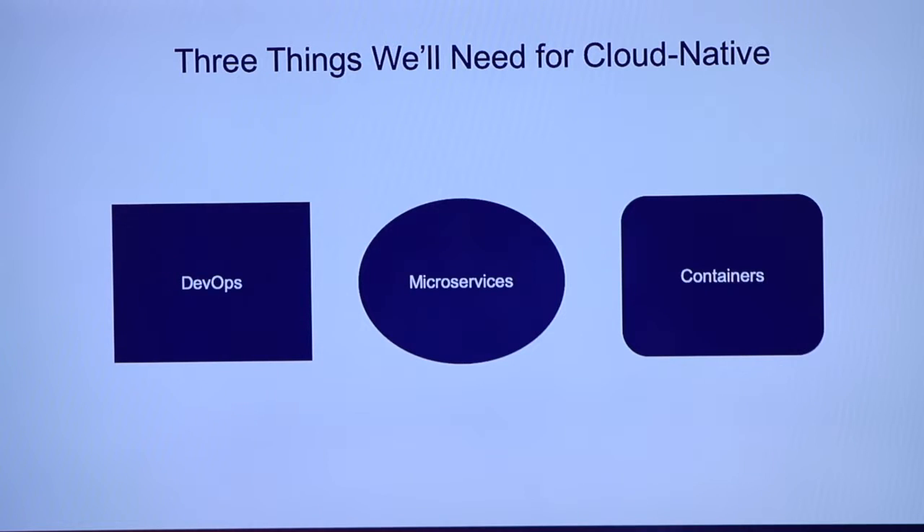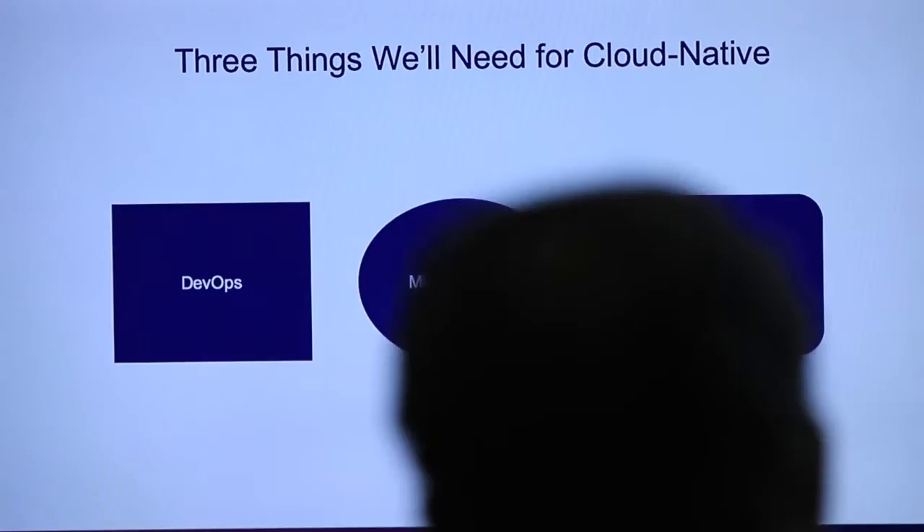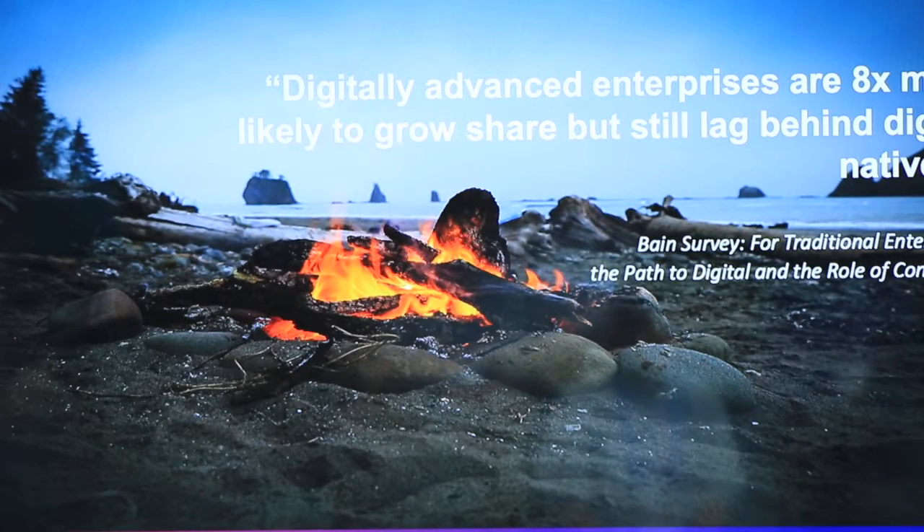I did a talk many, many years ago about model-view-controller, which is a design pattern for development. I was one of the first speakers to talk about Java beans and storing data in objects and things like that. There are design patterns for your software, and then there are design patterns for how you make your software and how you split it up. And that's what we'll talk about with microservices. Basically, being cloud native is not about where you're going, but it's about how you're getting there.